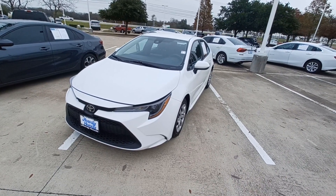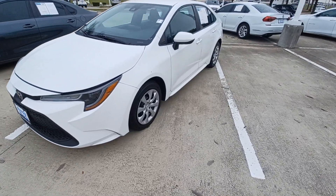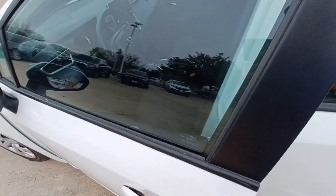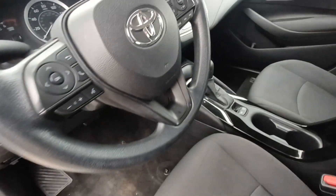This is Jason down at Howdy Honda, and this is my 2021 Toyota Corolla. Highlighted features on this vehicle include lane departure system,